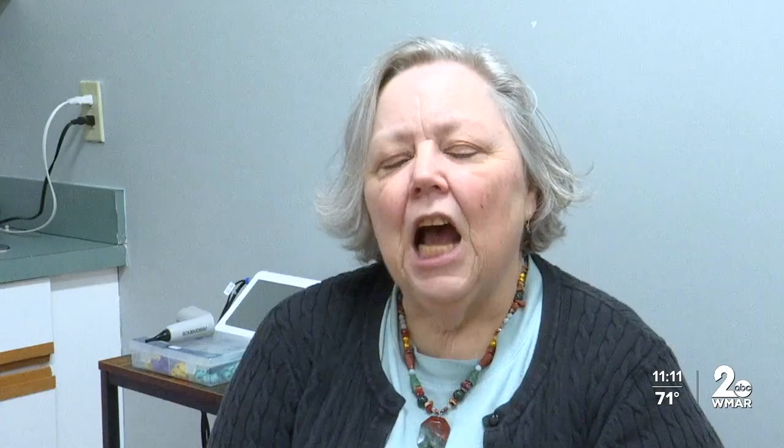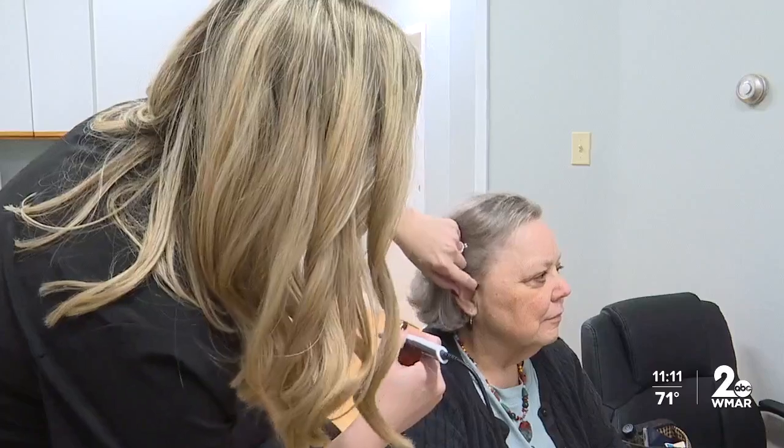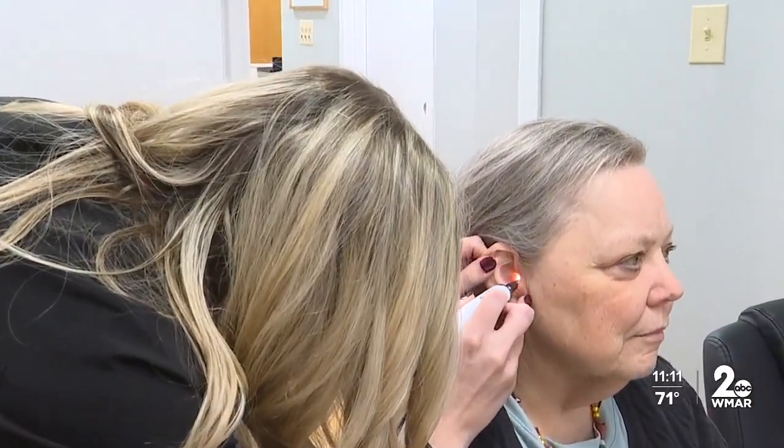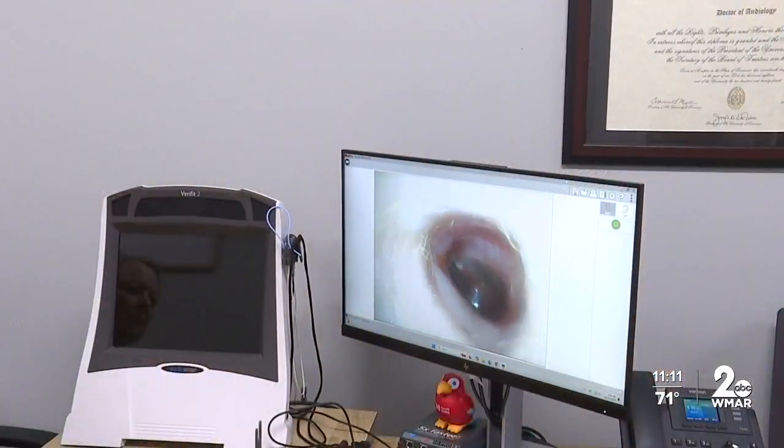Mary Ann Dembski is a retired teacher who taught medical terminology at Hopkins. It was probably like the third or fourth year and I could not hear my students. If you look up on that screen, you'll be able to see what I see — she started experiencing loss of hearing about 30 years ago.